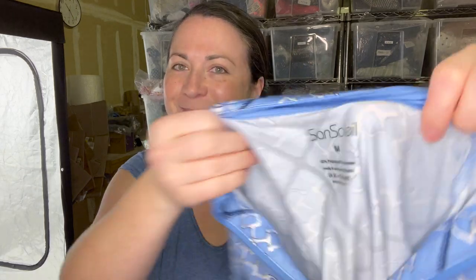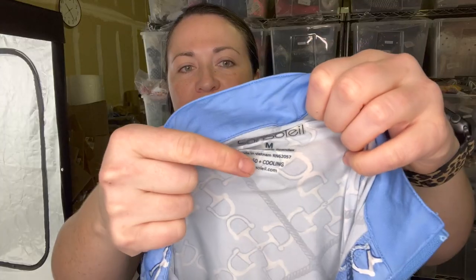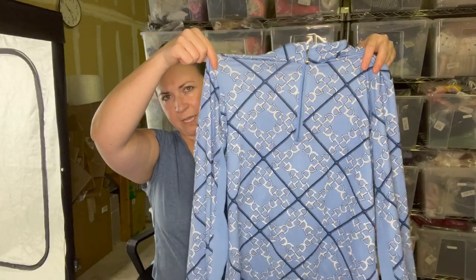Next is a brand that was new to me — it's called Saint Soleil. Soleil means sun. It's a size medium and it says UV 50+ cooling. When I looked up comps, I was delightfully surprised to see that this brand does retail for quite a bit of money. It's just a quarter-zip pullover, super lightweight. I think it might be a cycling brand, and cycling brands tend to have a high MSRP and also resell for quite a bit of money.